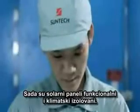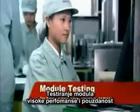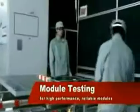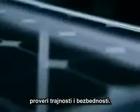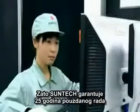We now have a fully functional, sealed, and weatherproof module. The new modules undergo extensive electrical, durability, and safety tests, enabling SunTech to proudly guarantee its modules for 25 years' trouble-free operation in the field.